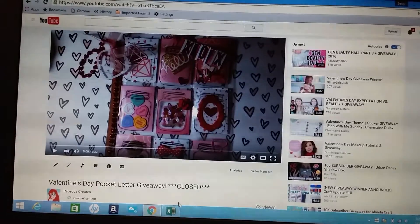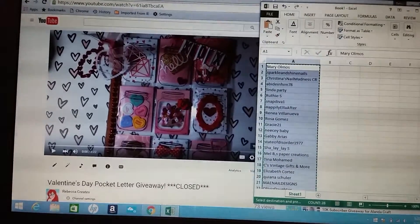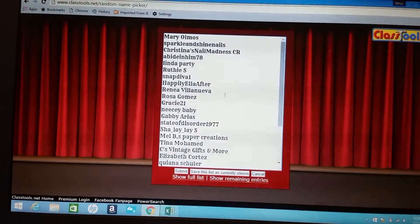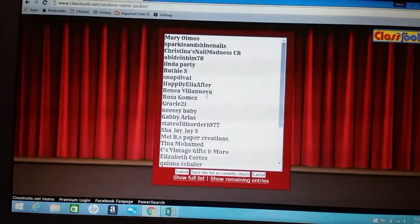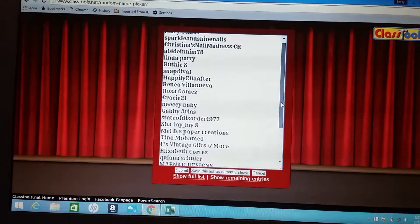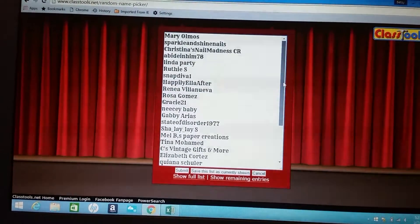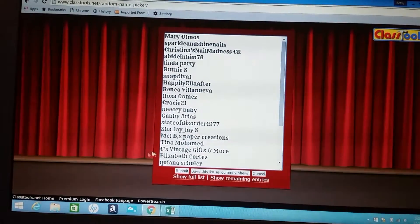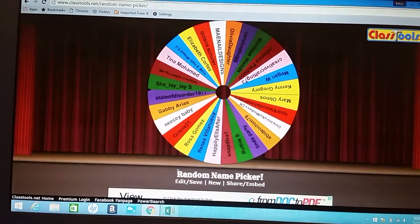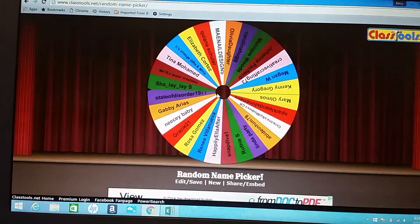What I did was I made a spreadsheet with everyone's names on it that entered and that did live in the US, and then I copy and pasted it here into the random name picker wheel. I'm just gonna scroll through this quickly so you can see all the names of the people who entered — it wasn't many. That's 28 names, so I'm gonna hit submit, and that puts all the names onto the wheel. Now I'm gonna click on the wheel and pick a winner — good luck everyone!